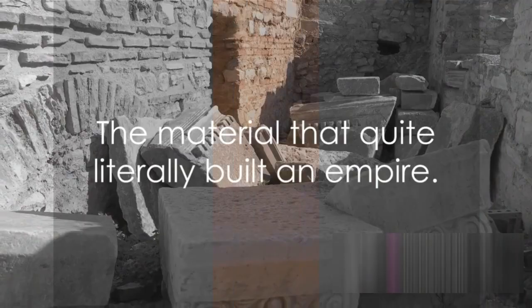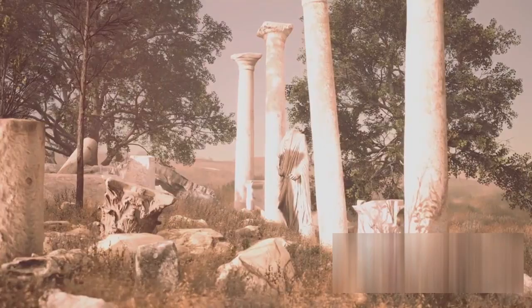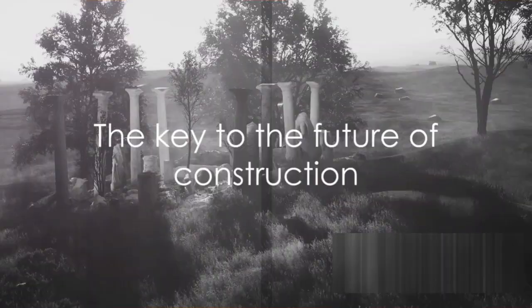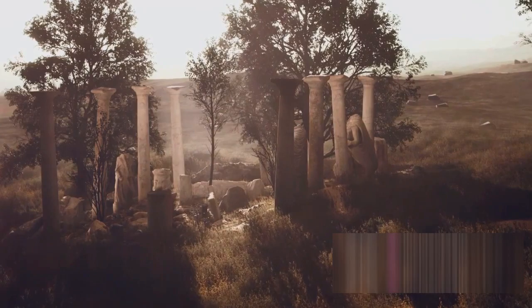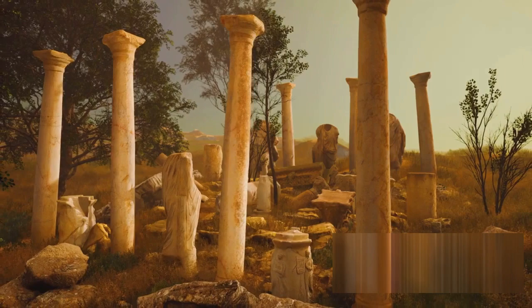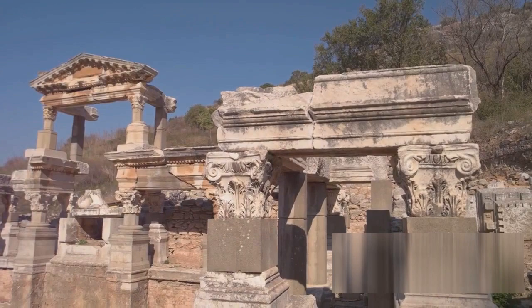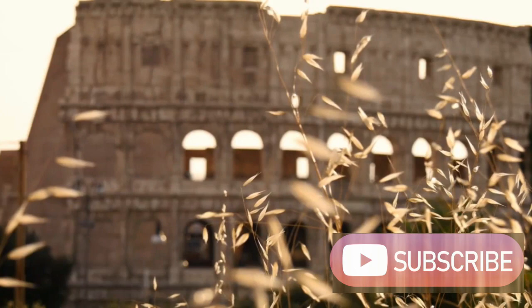So what can we learn from Roman concrete? We are still unraveling the secrets of this ancient material today. Modern scientists and engineers are studying the properties of Roman concrete in the hope of creating more durable and sustainable building materials. Roman concrete's legacy goes beyond its impressive longevity — it has fundamentally shaped our understanding of what is possible in architecture and engineering. The Romans pushed the boundaries of what was thought possible, creating buildings and aqueducts still standing thousands of years later. By studying Roman concrete, we are learning how to build a more sustainable future.